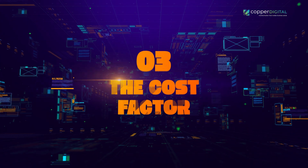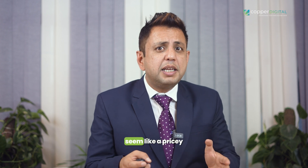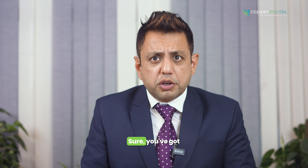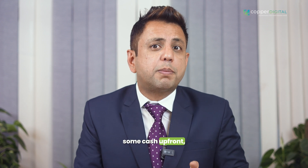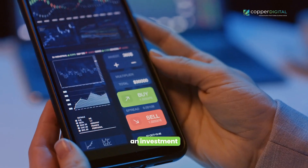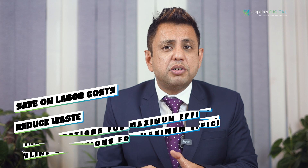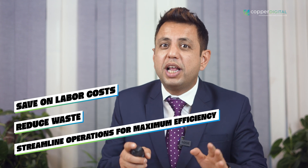Number three: the cost factor. Money talks, right? Automation can seem like a pricey deal, but think long term. Sure, you've got to shell out some cash up front, but think of it as an investment in your future success. With automation by your side, you're saving on labor costs, cutting down waste, and making your operations run smoother than a well-oiled machine.